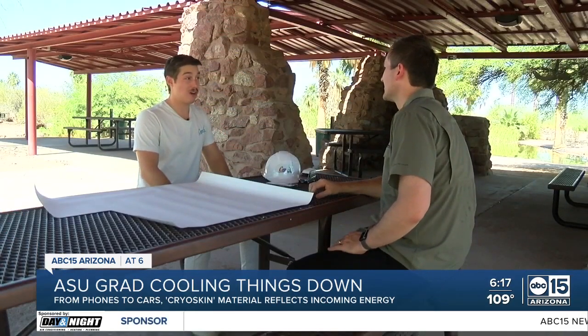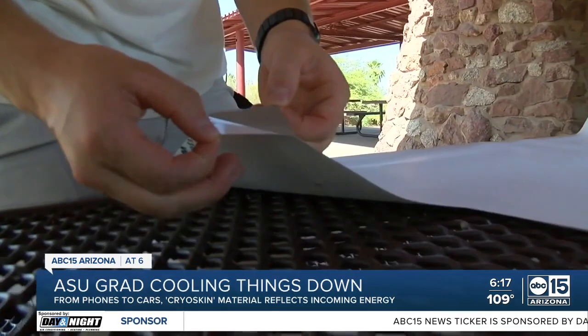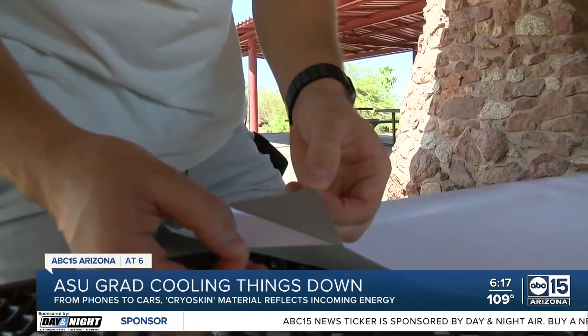He was already making headlines for his cryo skin. You can put this on anything you want. Forche knew he had a good idea by putting it on a phone case, but then he realized the cooling material can be put on just about anything.